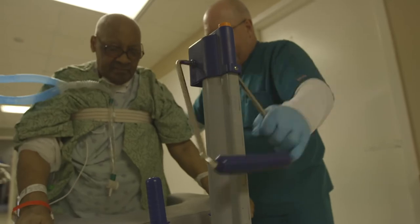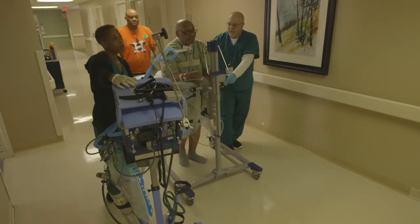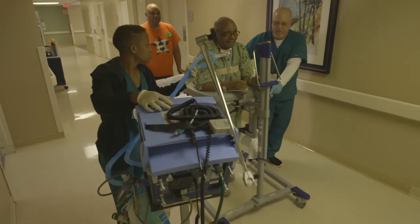We are moving the patient early. We are allowing the patient to progress early. It's an opportunity for us to all be on the same page and make sure we're progressing the patient to the next level.